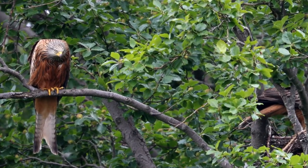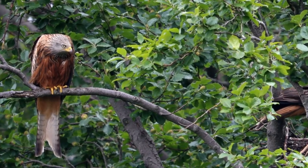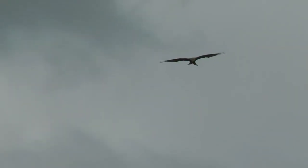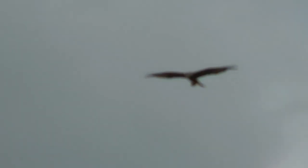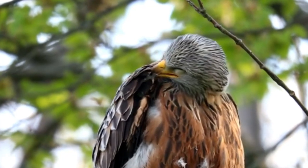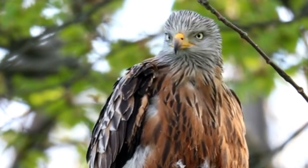In recent years, conservation success stories in the UK have been few and far between, but red kites definitely belong on that list. Following years of unwarranted persecution and egg collection, red kites actually went extinct in England and Scotland in the 1870s, and by the turn of the 20th century there were only a handful of pairs left in remote central Wales.